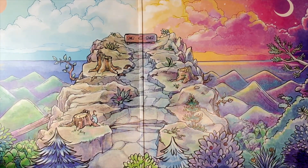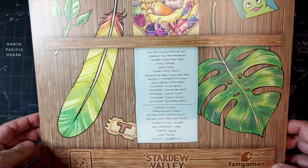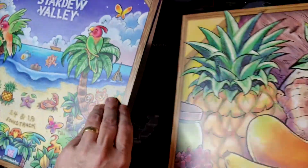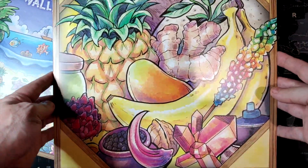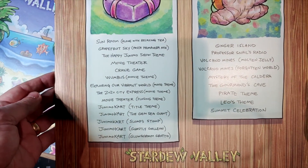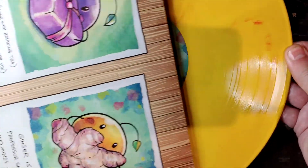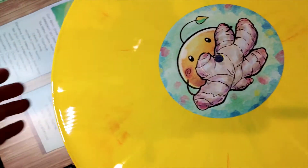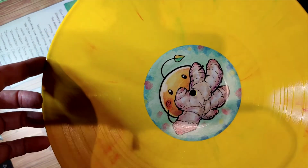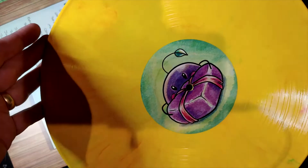And then of course the summit on the inside in the gatefold, and then the back has the track listing. Inside of it we have our record in the sleeve, and the record itself is like a yellow splatter vinyl — it looks like red and green. And that's the other side — very cool looking.